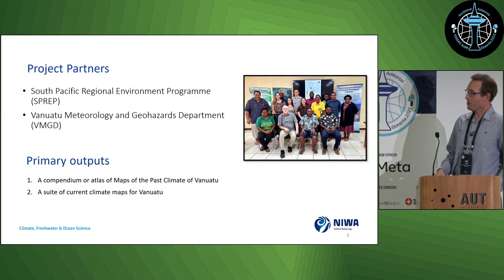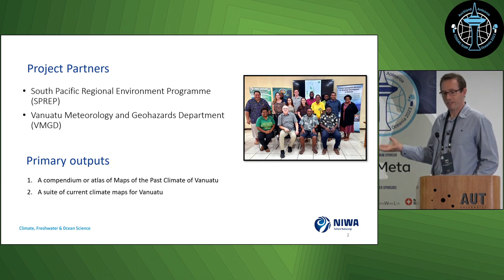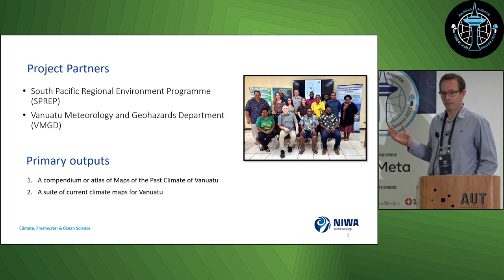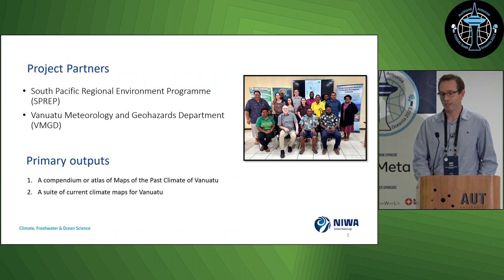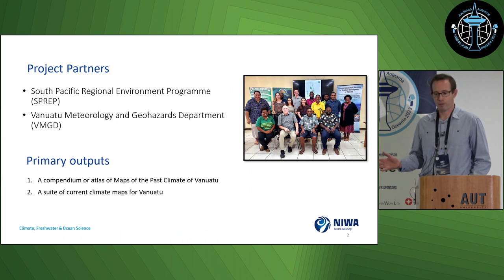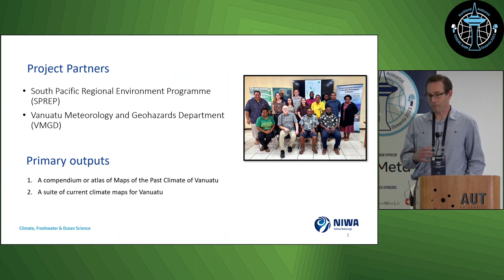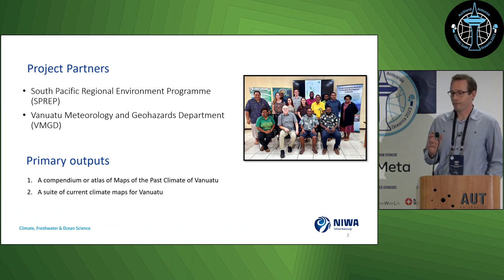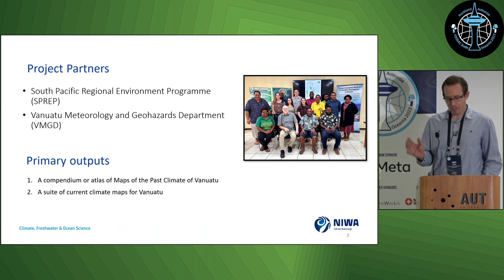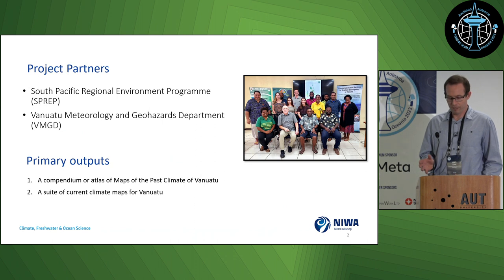Before I get into the details, it's important to recognise the collaboration that essentially made this project happen. That was with the South Pacific Regional Environment Programme, who were the funders, and the Vanuatu Meteorology and Geohazards Department, who were our collaborators. The key outputs were a compendium or atlas of maps of the past climate for Vanuatu and a suite of current climate maps, with the overarching aim to create climate data products that support resilient development in Vanuatu.